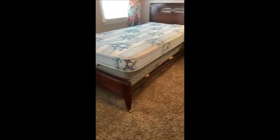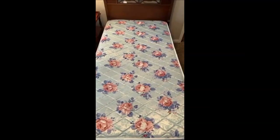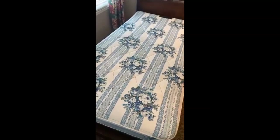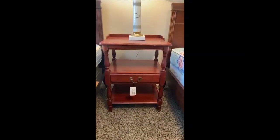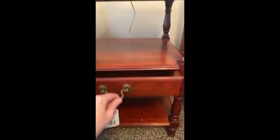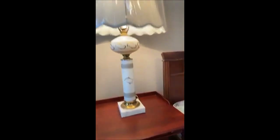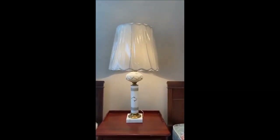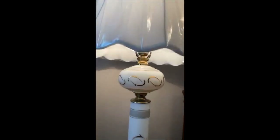One bed has the sideboards and the other does not. The mattresses and box springs are included — we stripped the beds and they are in perfect condition, very clean. We've also got a cute side table that looks like it might be mahogany — it's beautiful with a little drawer. And then this lamp is amazing — it literally looks brand new, and the lampshade is in perfect condition because it's been kept under the original plastic.